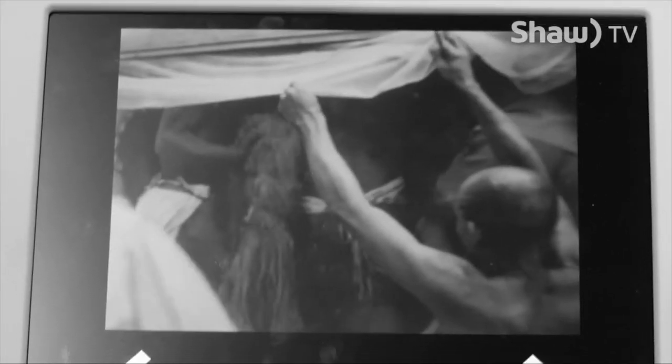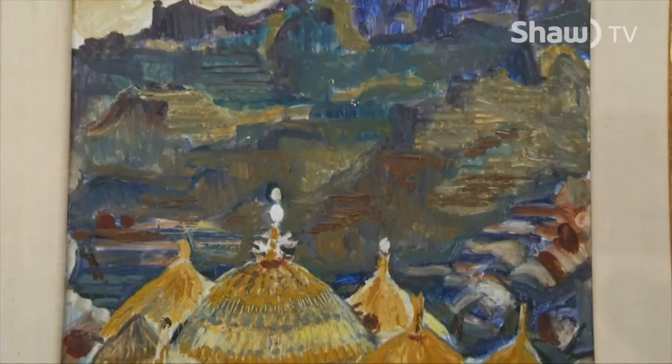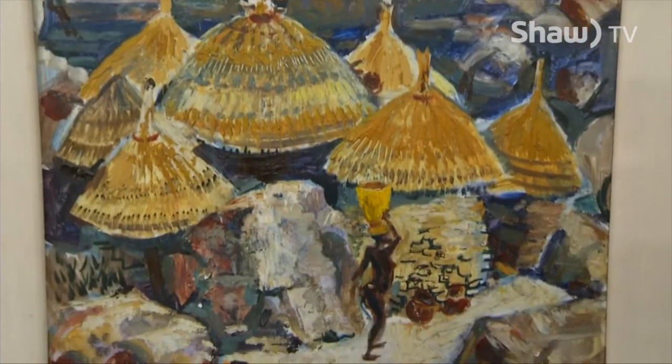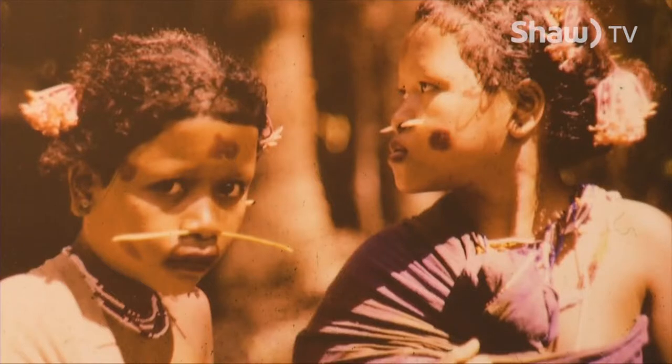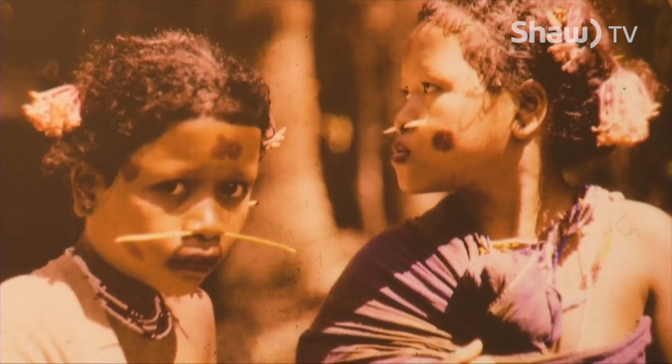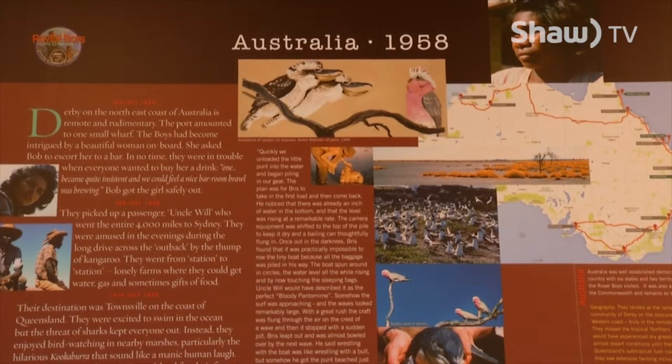Why is this something that everybody should take the time to see? Well, I think it's a very important story, not only about the beginning of Bateman's career as an artist. But it's also a great look back at civilization at the time and how it's changed, because we compare the current situation in most countries versus the way it was at the time. And these are all mostly colonial countries that changed.